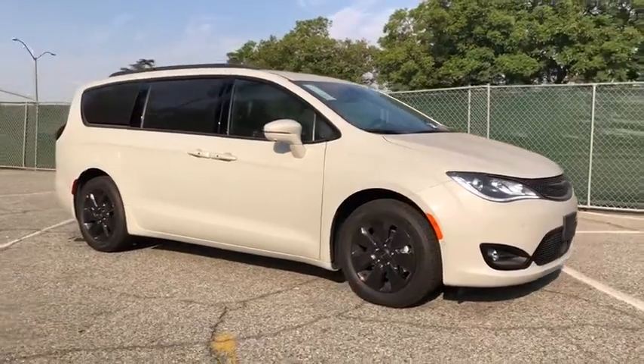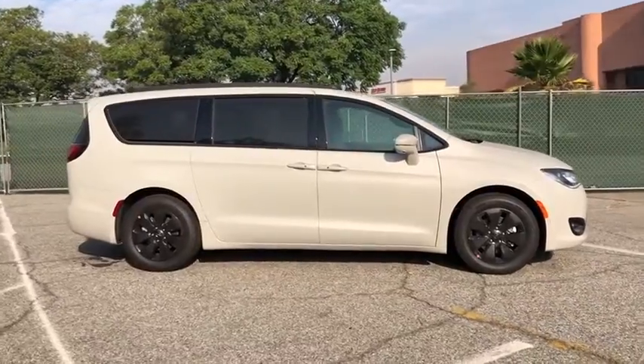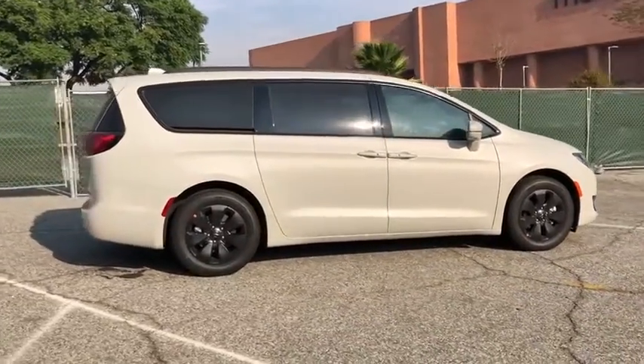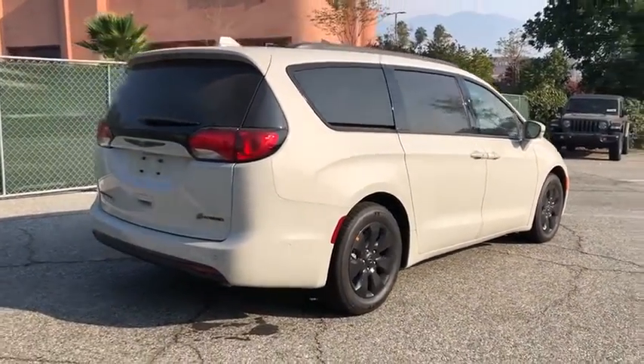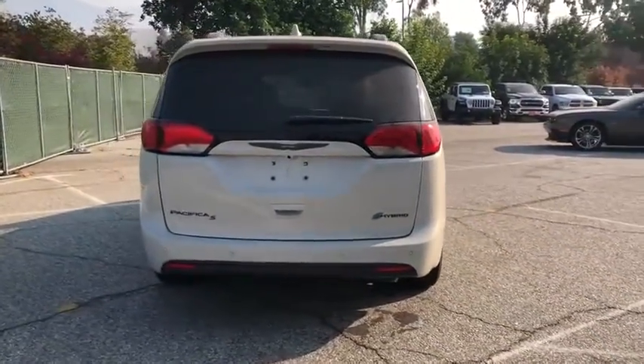Stop by and take a look at the 2020 Chrysler Pacifica. The Pacifica crossover features the driving attributes of a sedan and the utility and space of a minivan or SUV. The Pacifica has top-notch safety scores, an upscale interior, and a spacious cabin that leaves room for your family to grow.